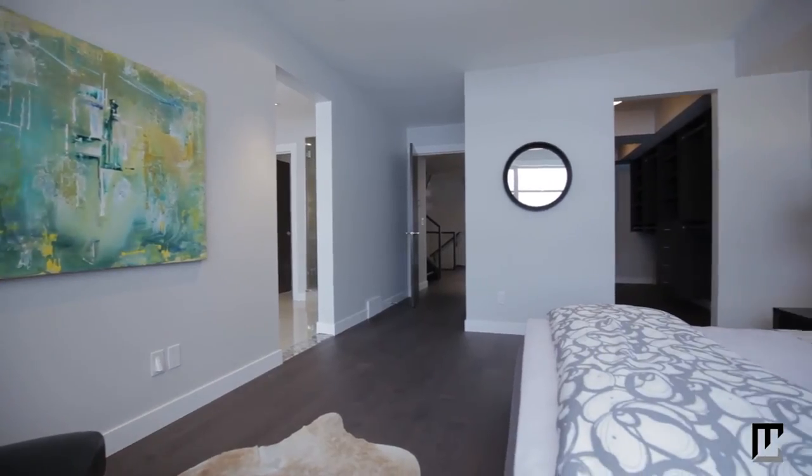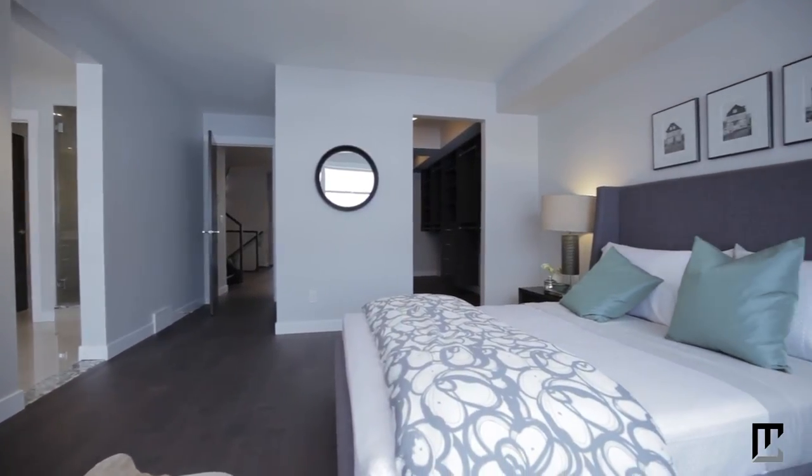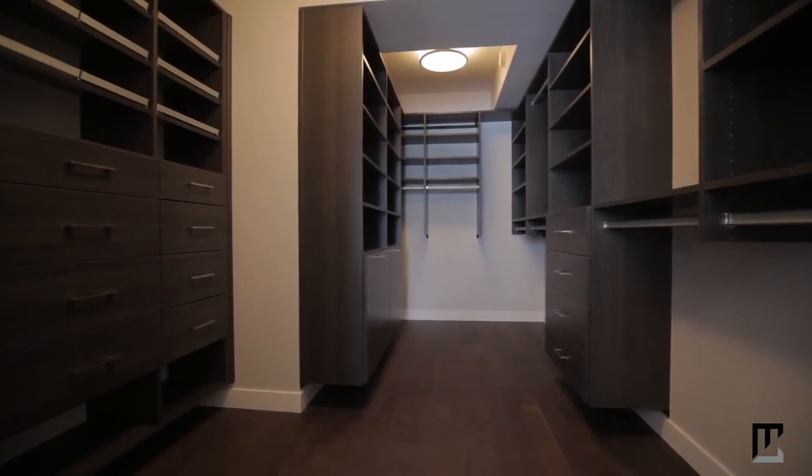Your spectacular master retreat also boasts a rare large walk-in wardrobe with incredible custom shelving.